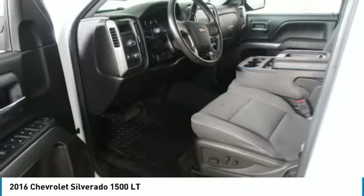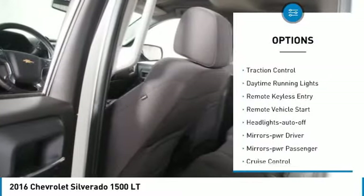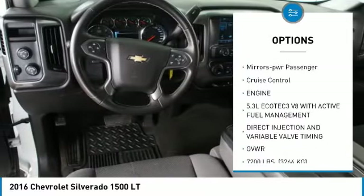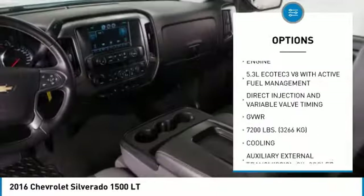Here are some of this vehicle's great options: aluminum wheels, heated side mirrors, traction control, daytime running lights, remote keyless entry, remote vehicle start.